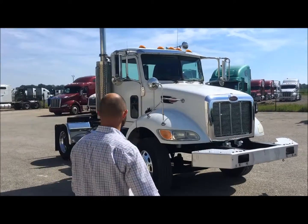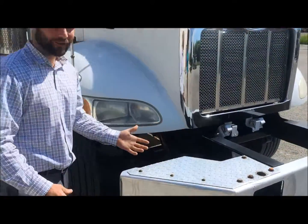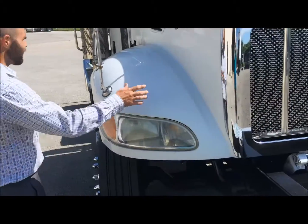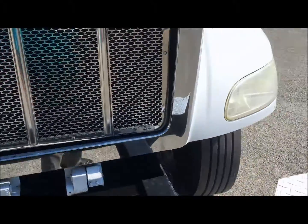Hey, good morning! Look at this beautiful Peterbilt. I know the first thing you're thinking is what a beautiful bumper — probably not really — but what is beautiful is that these guys were smart. Look, there's no damage in the hood or the fenders. Make no mistake about it, this truck is versatile in application.